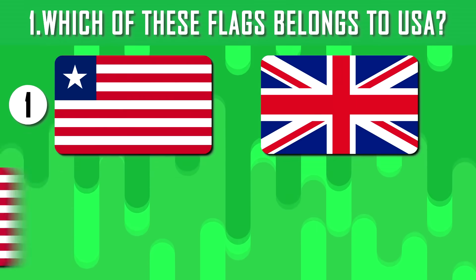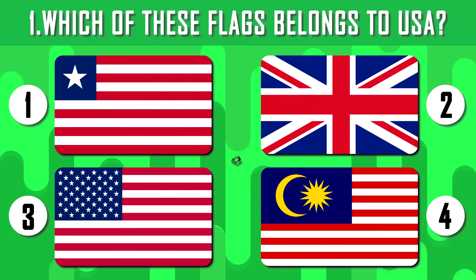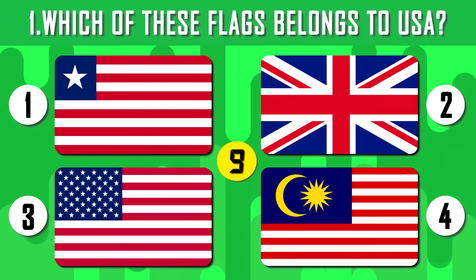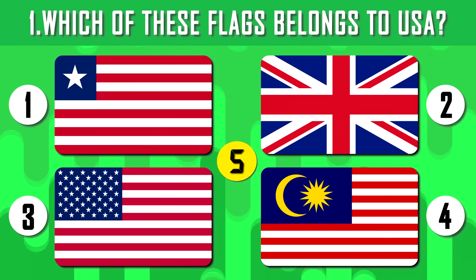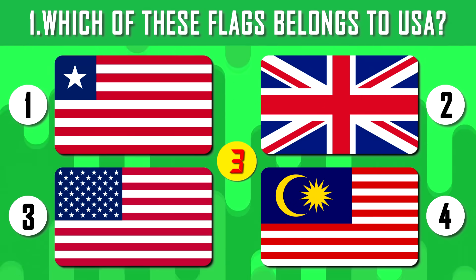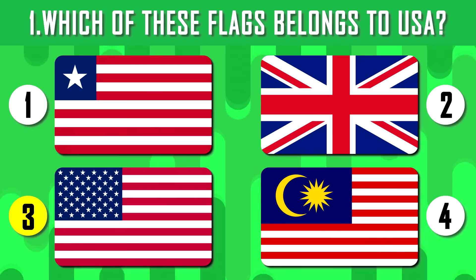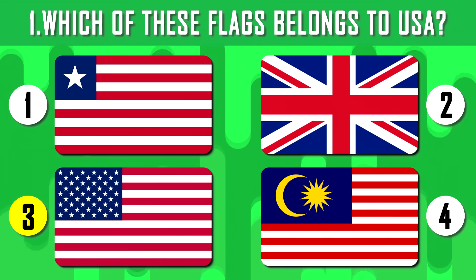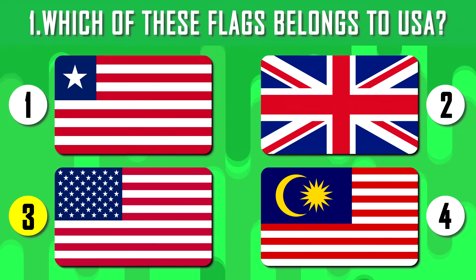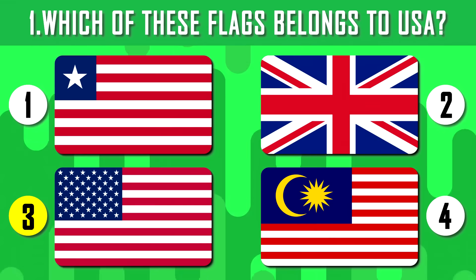Let's start our quiz from the simple ones. Guess the flag of the United States — you have 10 seconds. The United States is the most powerful and economically developed country on the planet. The number of stars on a blue background corresponds to the number of states; currently there are 50.